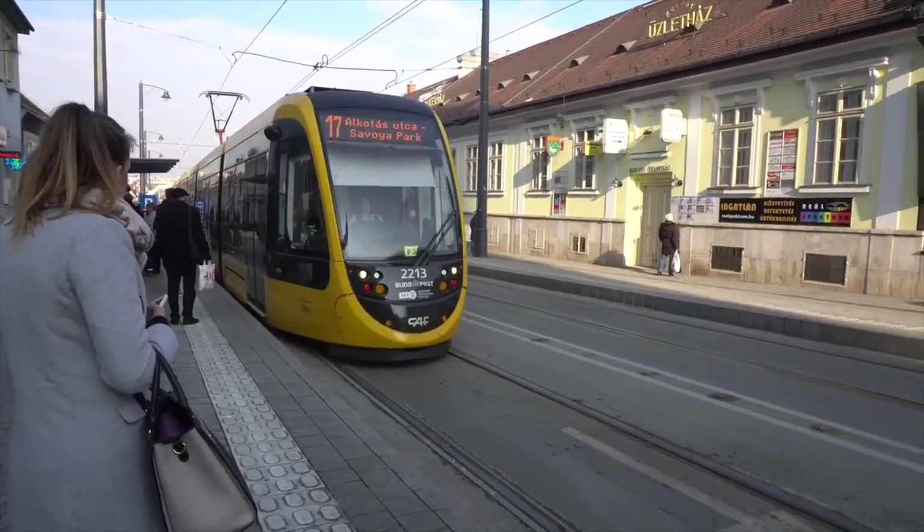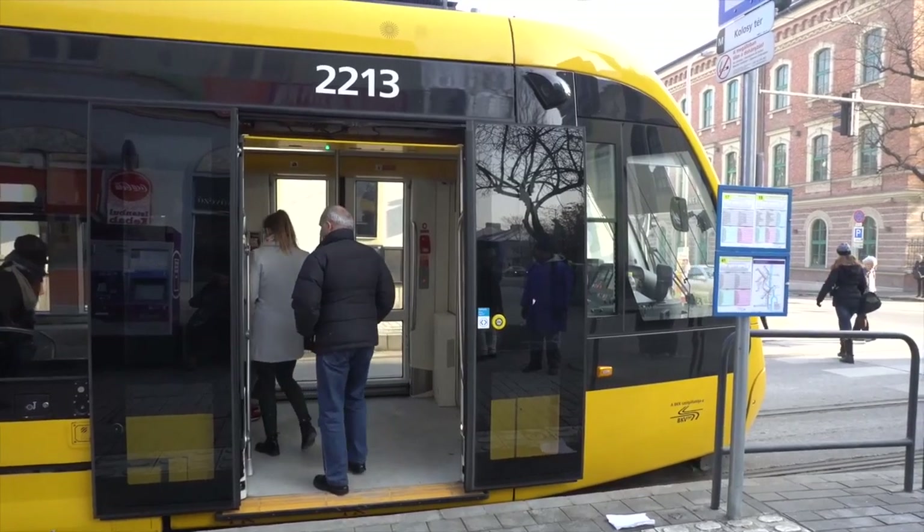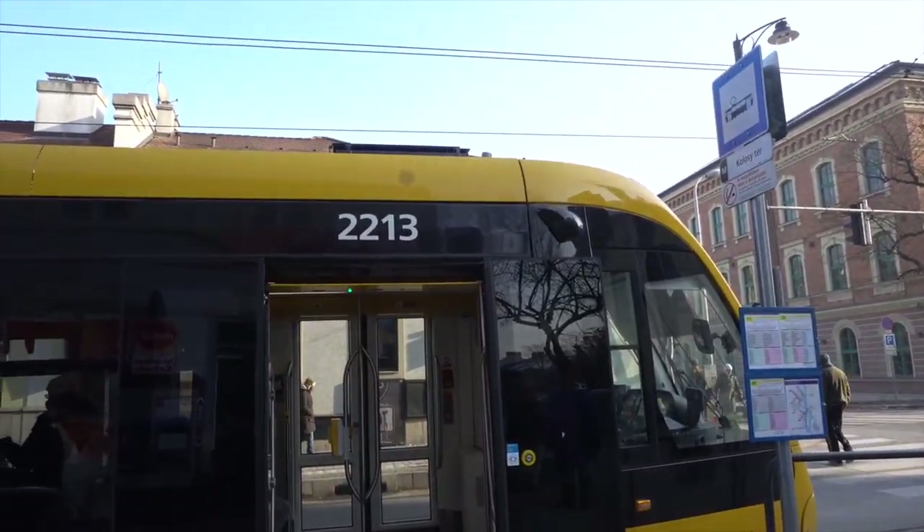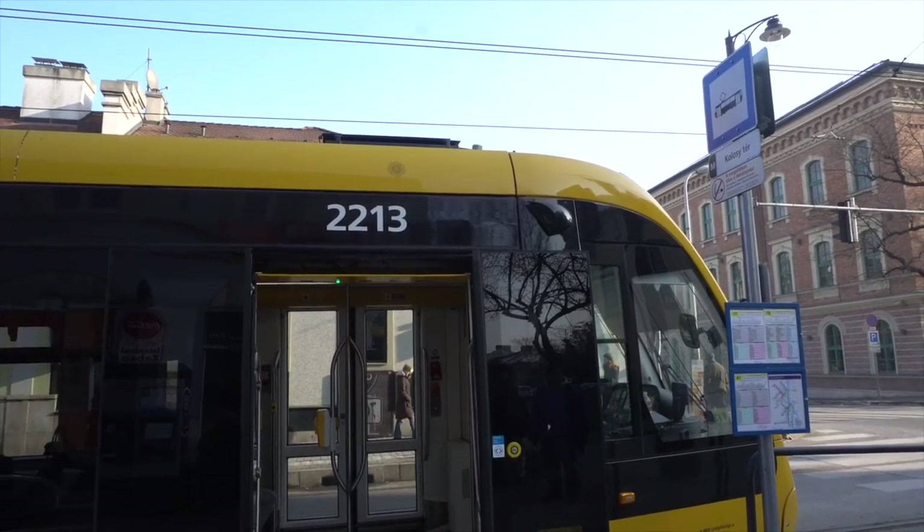Going by tram is easy. Find your stops and destinations, and just hop on. Be sure to have your tickets ready for random inspection. And mind the closing door.